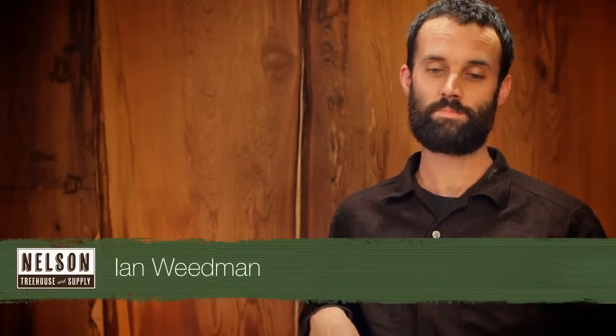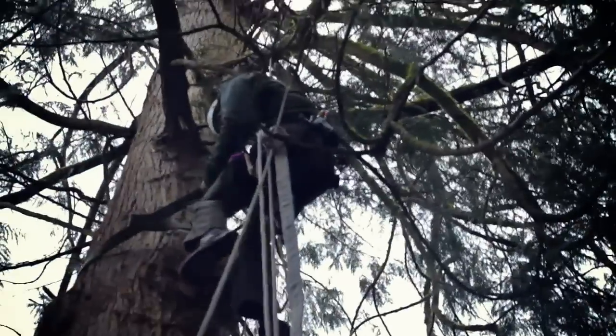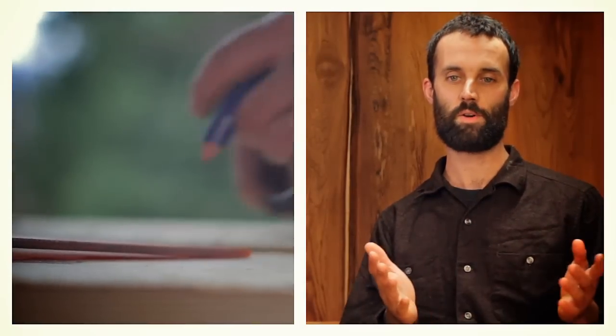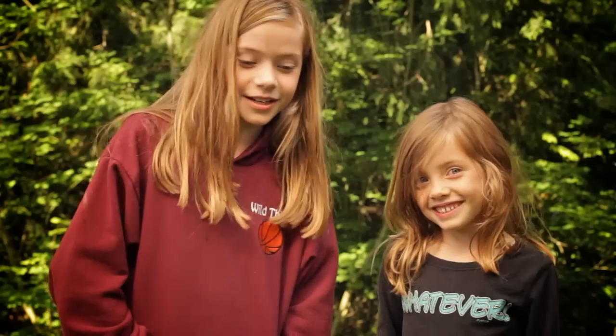One of the things we offer as treehouse builders is to build a platform — kind of our biggest specialty outside of the full house. To get a structure up in a tree, you need a safe, secure, solid foundation that's appropriate for the trees it's in, and the tree needs to be strong. The health of the tree is paramount. We work with great arborists and tree biologists who have educated us over the years. We get a safe, sound platform up in the tree, and then the homeowner or owner-builder can take over with basic carpentry skills and build the home they've always wanted.